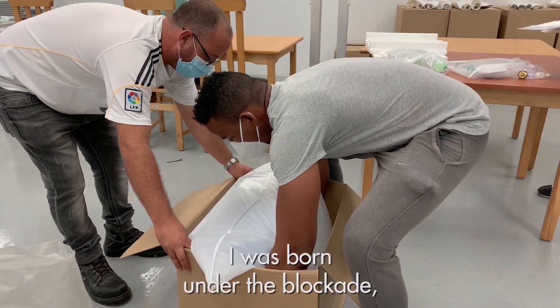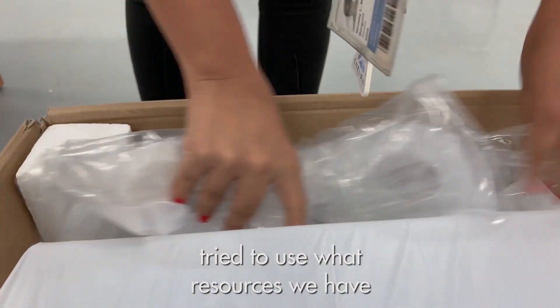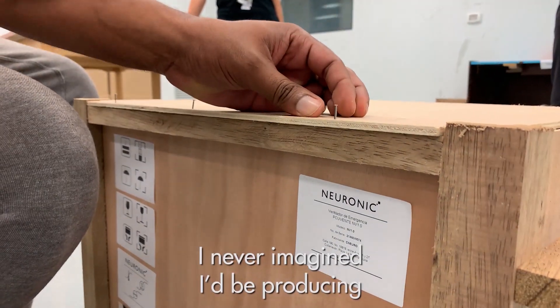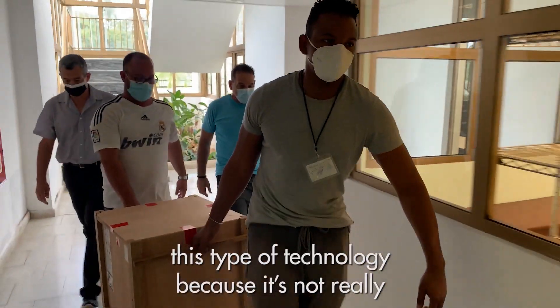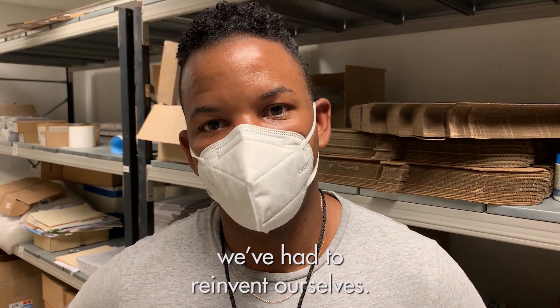I was born in this time of lockdown, and the Cubans have always tried, with the resources that exist, to give solutions. I didn't imagine that I was going to be producing this type of technology, because it was not the object of the company. This last year we've been reinventing.